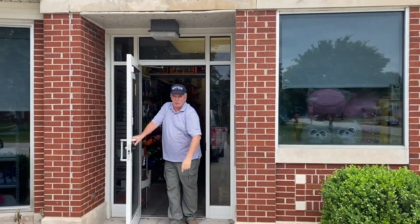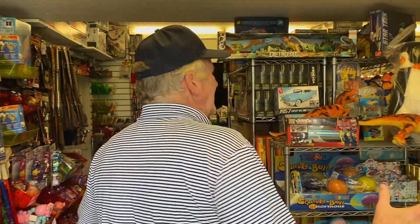Hey, Brian Young with Toy Shop Tour at ProTicketToys.com. Come on in, I'll show you what to do for this month. We've got a lot of new stuff, especially from Melissa and Doug.